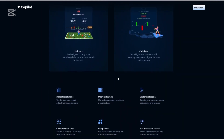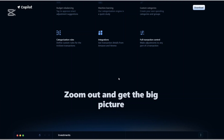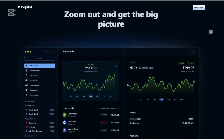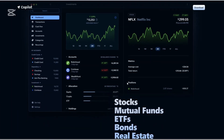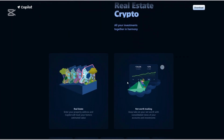Net Worth Tracking: Co-Pilot calculates and displays your net worth in real time, considering all linked accounts and assets. Smart Alerts: The app sends notifications to help avoid overdrafts, stay within budgets, and detect potential fraud or bill changes.